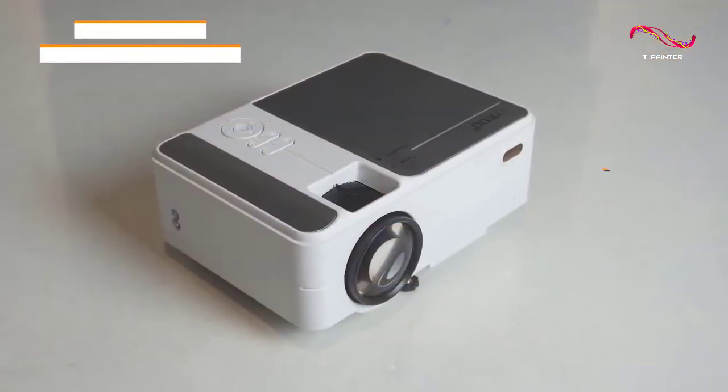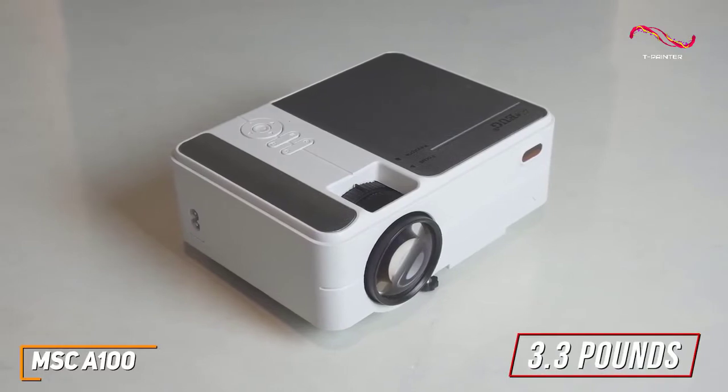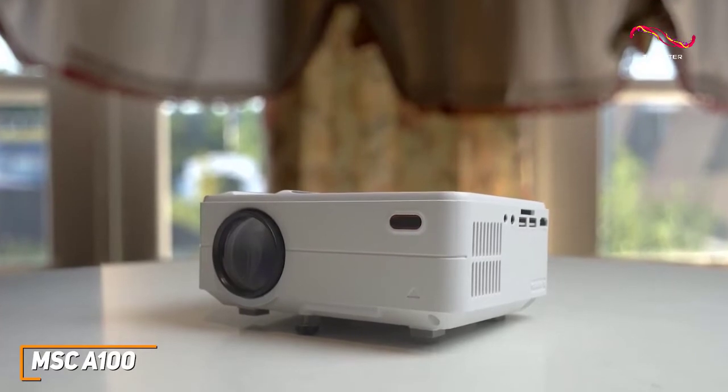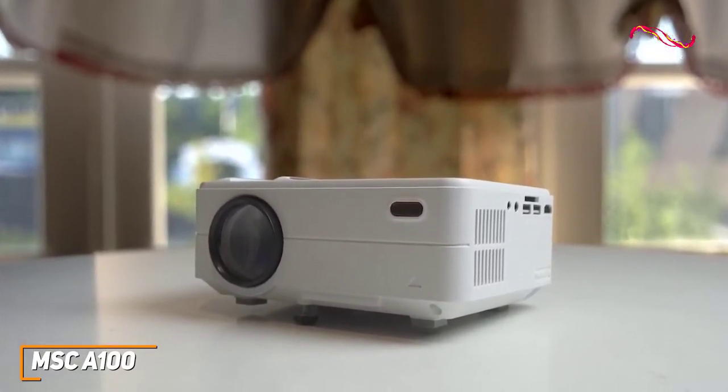It has a compact form factor that won't take up much space and only weighs around 3.3 pounds, which makes it easy to move from room to room. I like that it comes equipped with a robust cooling system that significantly reduces the fan noise, so you can stay focused on your favorite shows or movies.